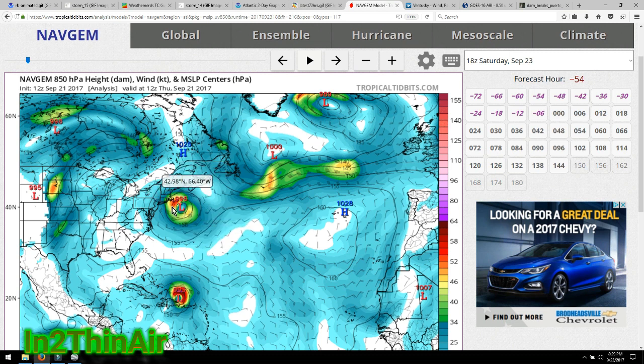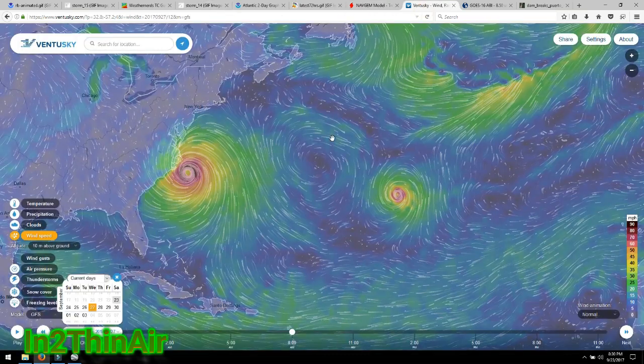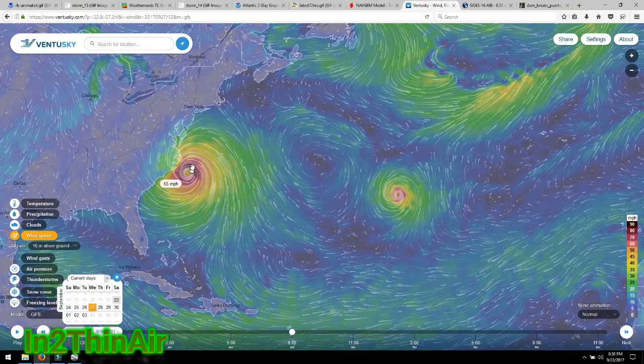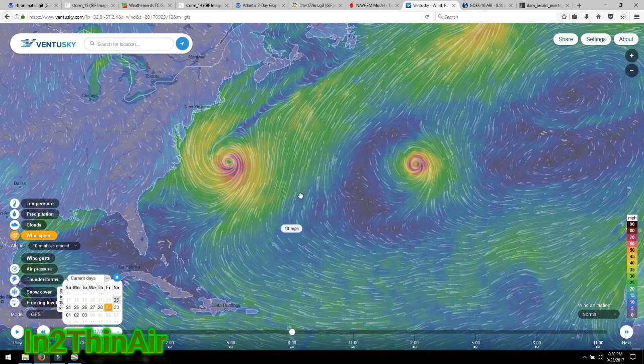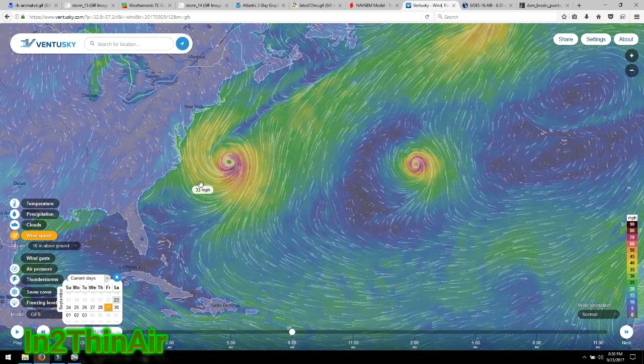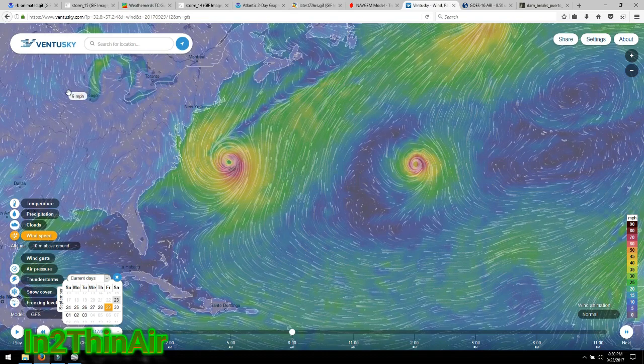We wanted Jose to stay there to create that path for Maria to escape from. That didn't happen. Now we need the jet stream wall to get here before Maria makes landfall. It doesn't look like it's going to happen — I'm not saying it won't, I don't know, all I know is what the data is showing me. But at the speed it's going right now, I would not be surprised if we wake up tomorrow and see the eye of this hurricane making landfall in this area. By Friday the 29th they have it moving out, but is it going to be in time? It's all about this jet stream.